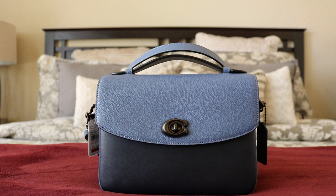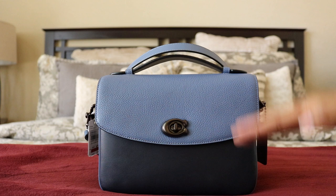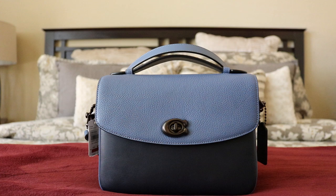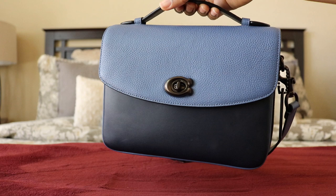Color blocking is a stark contrast in colors on an outfit, handbag, or decor. What I call 'material blocking' is the same effect but with different materials — like coated canvas and leather together. This bag has smooth leather on the dark area, pebbled leather, snakeskin on the top handle, and suede on the sides and bottom.